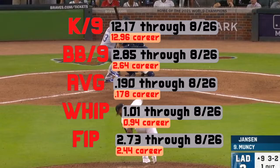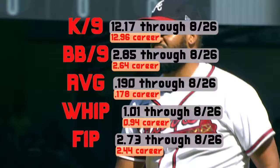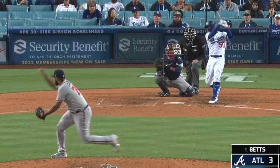Over the first four months of the season, Jansen was doing pretty well — not quite up to his career averages, but having a good season. There were some ups and downs, but he was about to hit the worst stretch of his season at the very end of August and into the beginning of September.